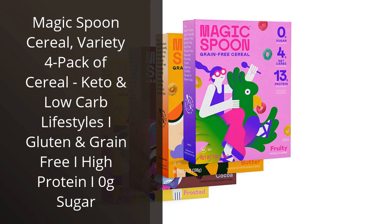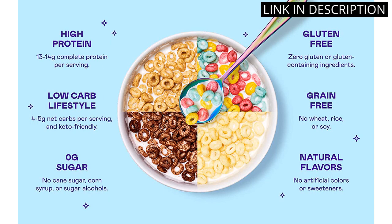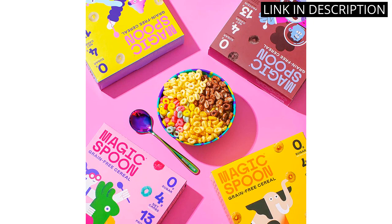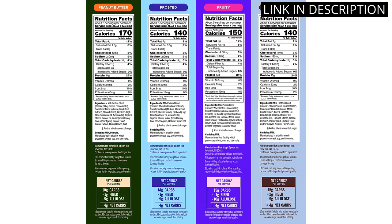I recently tried the Magic Spoon Cereal Variety 4 Pack and I was pleasantly surprised by how delicious it tasted. As someone who follows a keto diet, it can be difficult to find cereals that are both low-carb and satisfying, but this cereal fit the bill. Not only is it gluten and grain-free, but it also has a high protein content and zero grams of sugar.